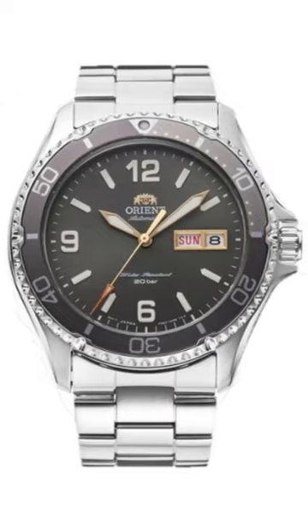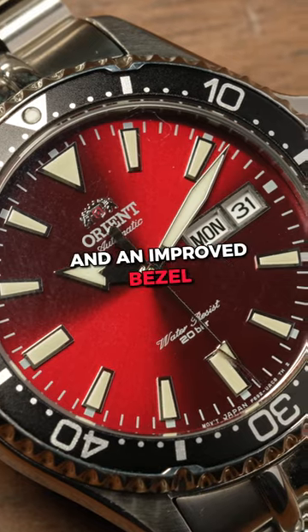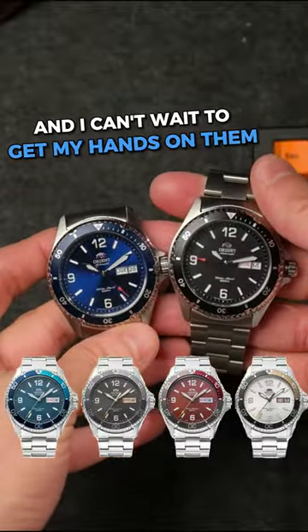These four new versions of the Mako 2 will include a sapphire crystal, just like the Orient Kamasu, and an improved bezel. They come in four new colorways, and I can't wait to get my hands on them.